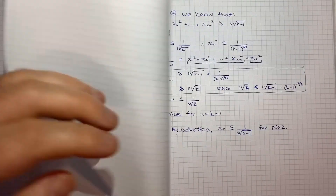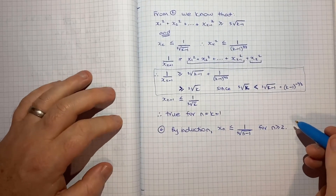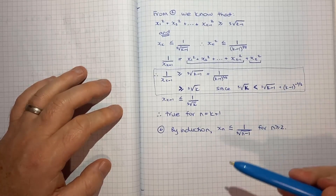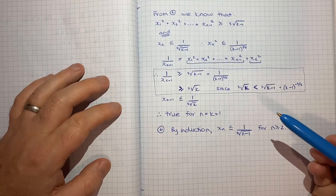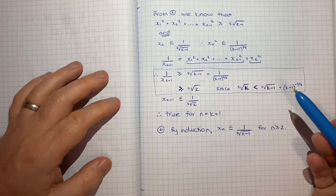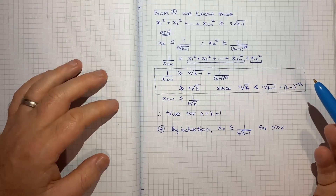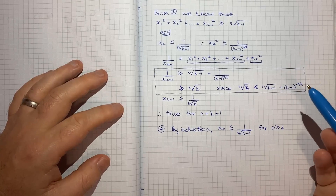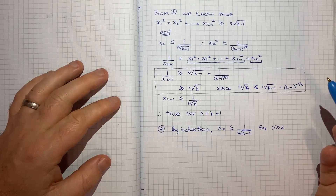Hopefully you've been able to follow along so far. Induction is just one of those techniques where you just have to practice it — you're basically just following steps, and more often than not it's fairly straightforward. It's usually in step 3 that things might get a bit tricky, but hopefully with enough practice you can get good at it. So that's all for now. I'll move on to part 2 in the next video. Tick, boom.